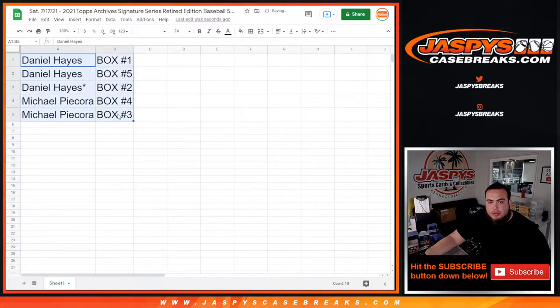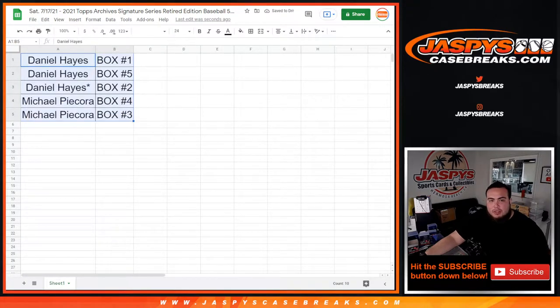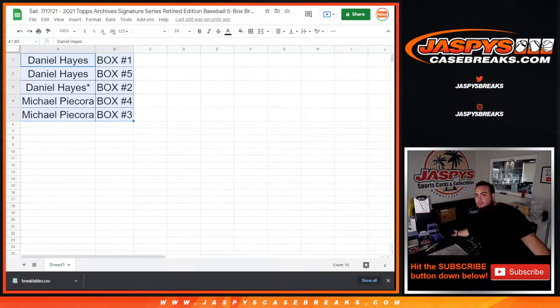We'll start off with you, Daniel. I'm quickly just going to print out these labels — might as well just bag it up and get ready for the shipping team. Give me one quick second, guys.